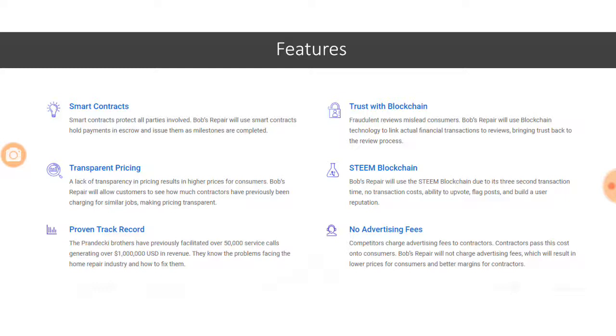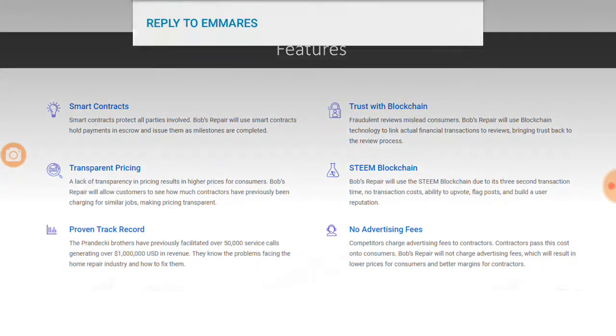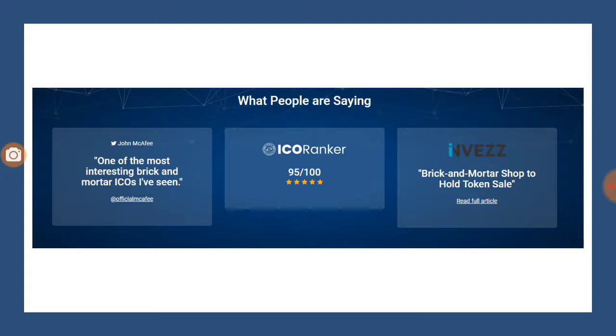Though they aim to provide low pricing, that doesn't mean the business runs at a loss — that is taken care of by the expertise of the Prandecky brothers. They are using the Steem blockchain because of its three-second transaction time and zero transaction costs. There is also the ability to upvote, flag posts, and build user reputation. Additionally, there is no advertising fee charged on this platform, making it cost-effective.